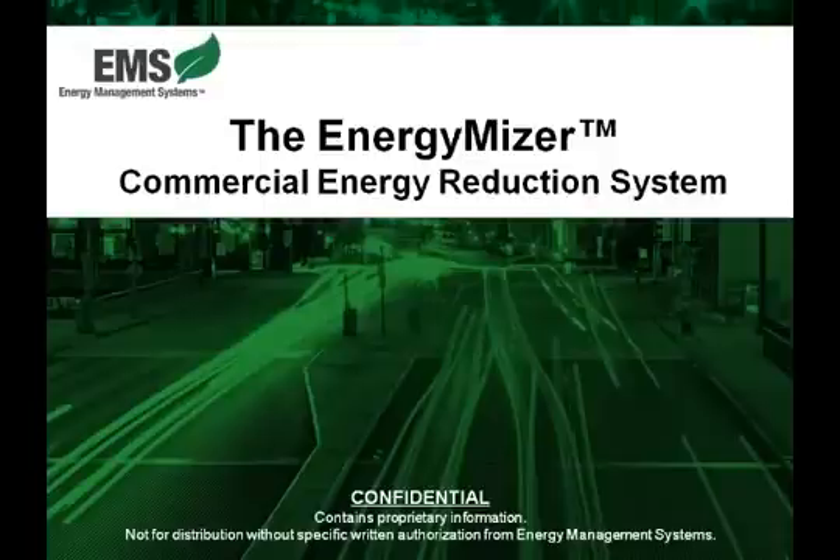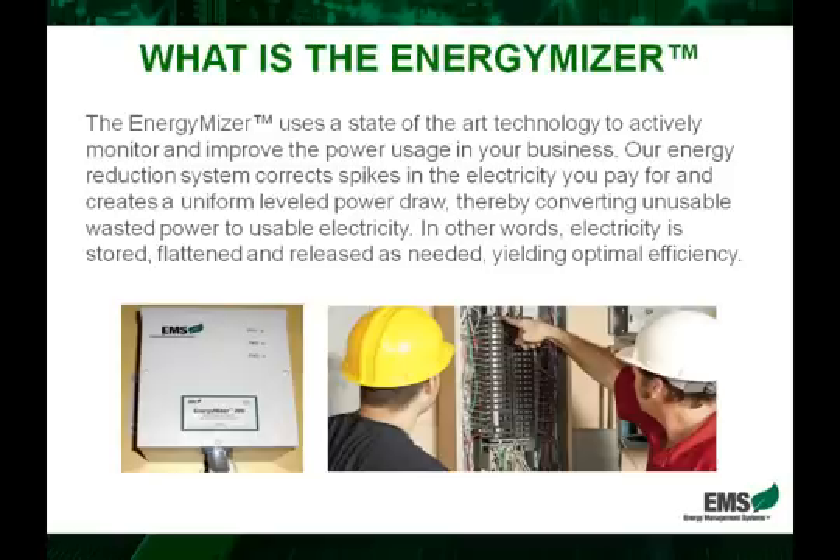In this module, we're going to look at what is the EnergyMizer, how does it work, and most importantly, how will this product greatly help your customer base.